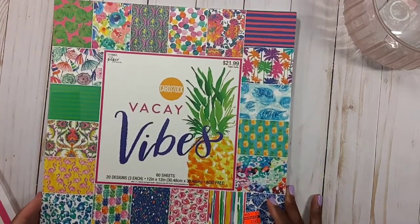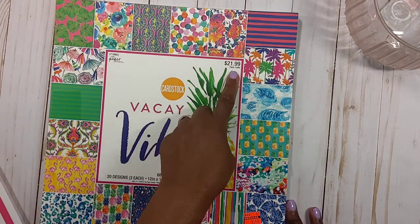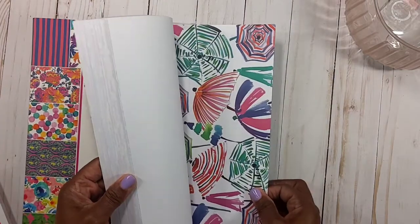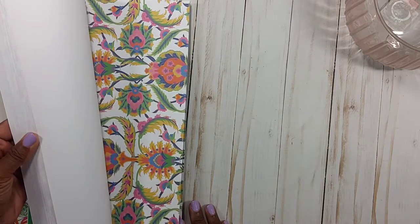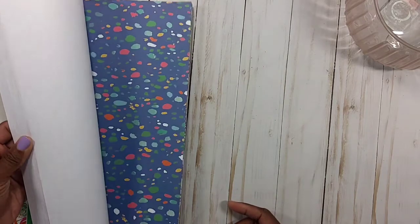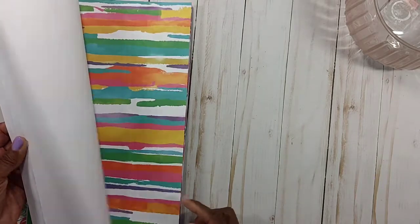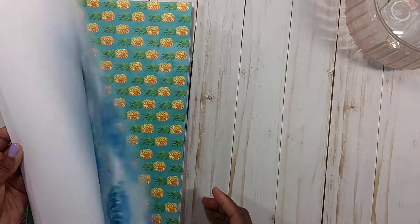I picked up this cardstock — Vacay Vibes. It's 60 sheets, 20 designs, three of each, regularly $21.99 and I got it for $5.49. Let me do a quick flip through — it's a heavier cardstock. It's got flamingos — pretty fun vibrant paper — different color pineapples, that's pretty cool. It is cardstock, it's weighted more than like a 65-pound.